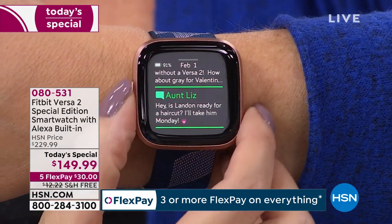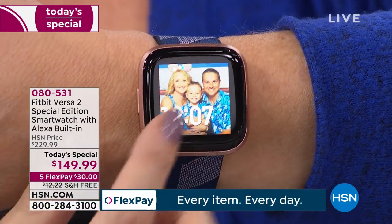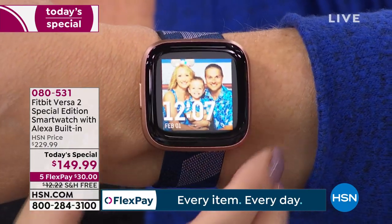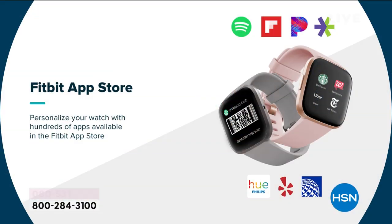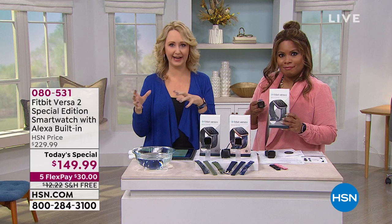Aunt Liz says, 'Is Landa ready for a haircut? I'll take them on Monday.' You can even see a great little emoji right there. Everything you want to do is laid out perfectly right on your wrist. You can link to any phone — Apple, Android, Windows, Google — and through the free Fitbit application, you'll be connected.